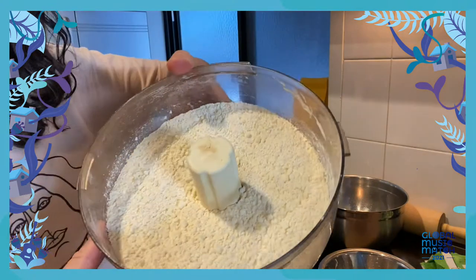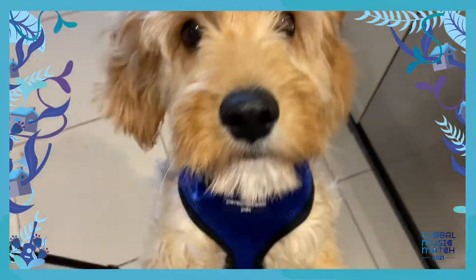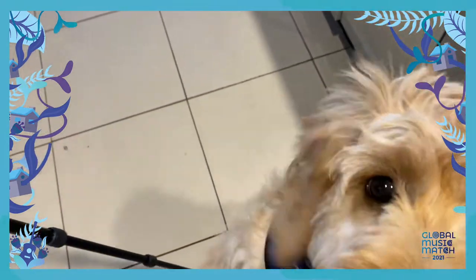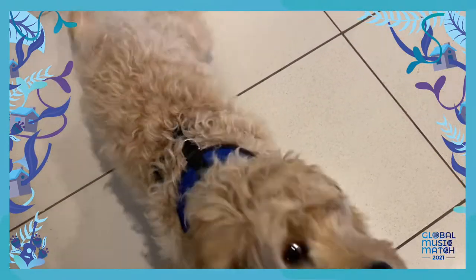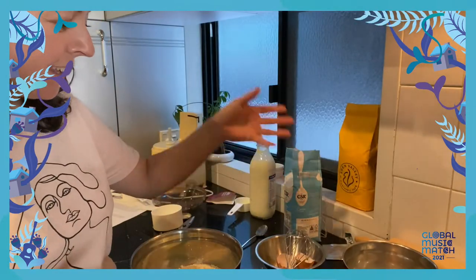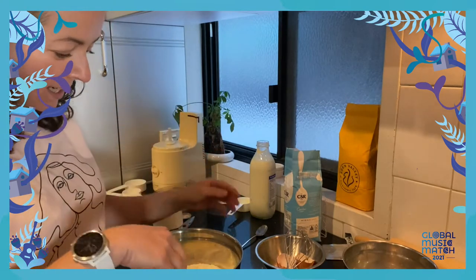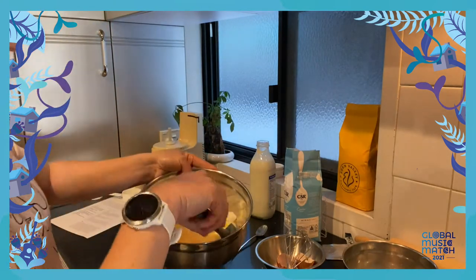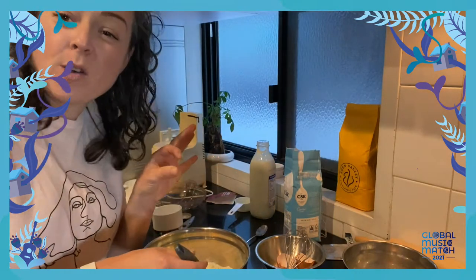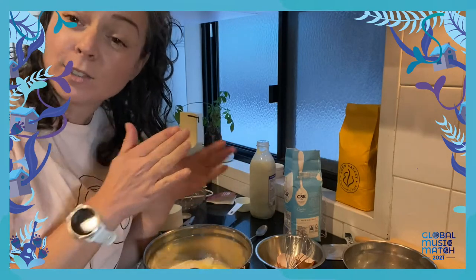The consistency of the flour has sort of turned to like little peas. Puppy, are you saying hello to everyone? Hello darling. So in this bowl here, I've just whisked an egg, some milk and some water, whisked that together and just popped it into a bowl with the flour and butter mixture. This is actually not the traditional way of making Danish. The traditional way is a lot longer.